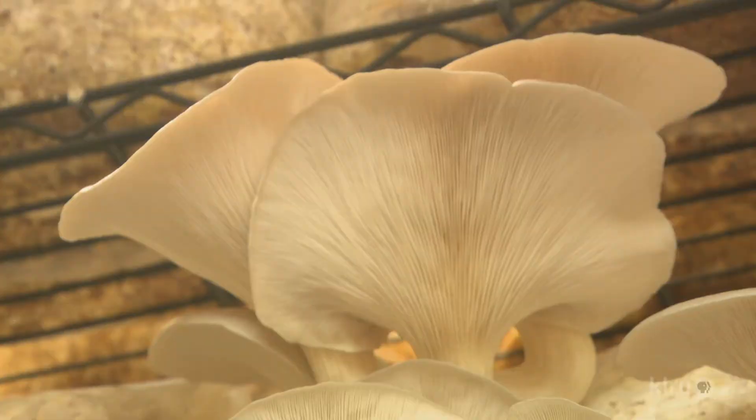Why mushrooms? We were really passionate about micro-remediation and mushrooms being used therapeutically, and just became really passionate about what mushrooms can do for us. Also, they're delicious.